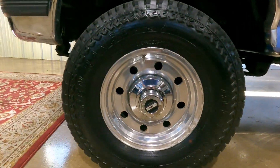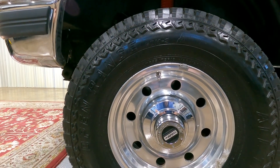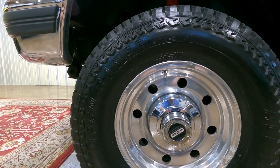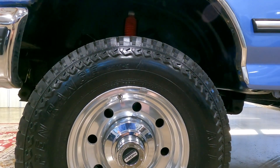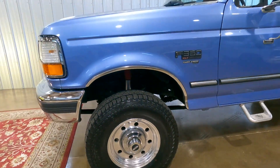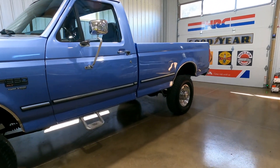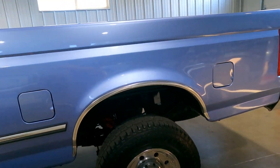These tires are really nice — they're Open Range all-terrains in a stock tire size, 265/75/16. Looks really nice on the truck. The original aluminum Alcoa wheels are kept in really nice shape too. Just a really sharp-looking truck.